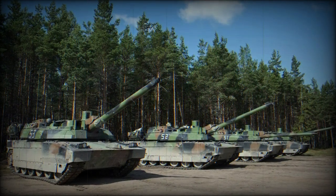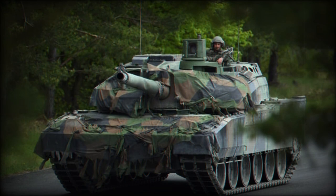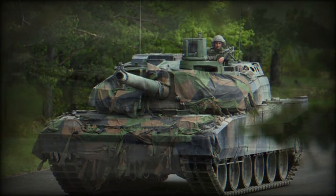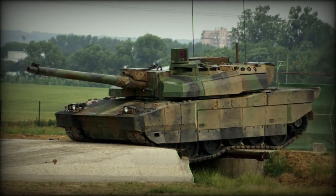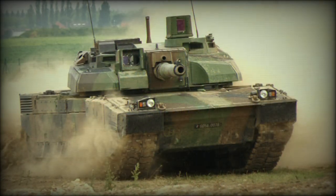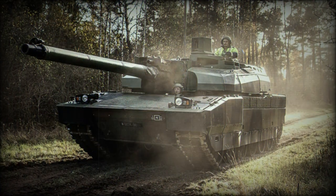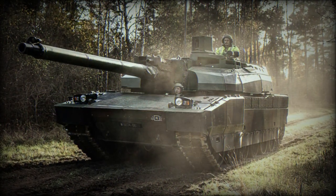The Leclerc is among the best main battle tanks in the world. A total of 406 of these tanks were built for the French Army. Some sources claim that currently only 340 Leclercs remain in service. Since 2011, when the French Army completely retired its AMX, the Leclerc is the only MBT used in France.